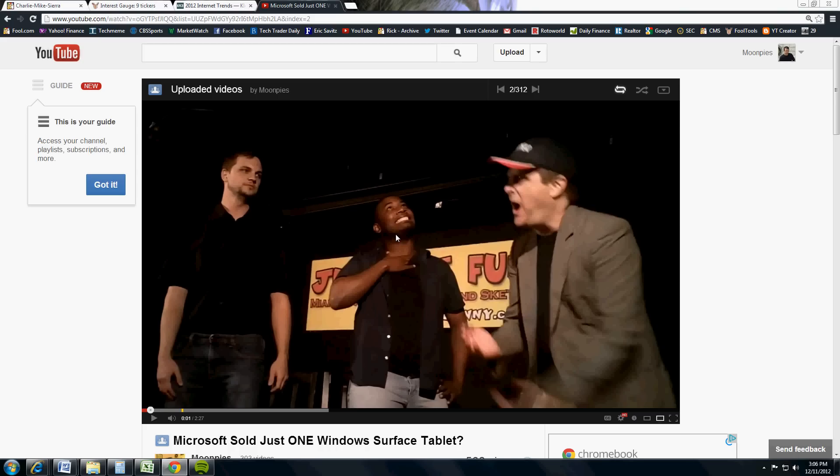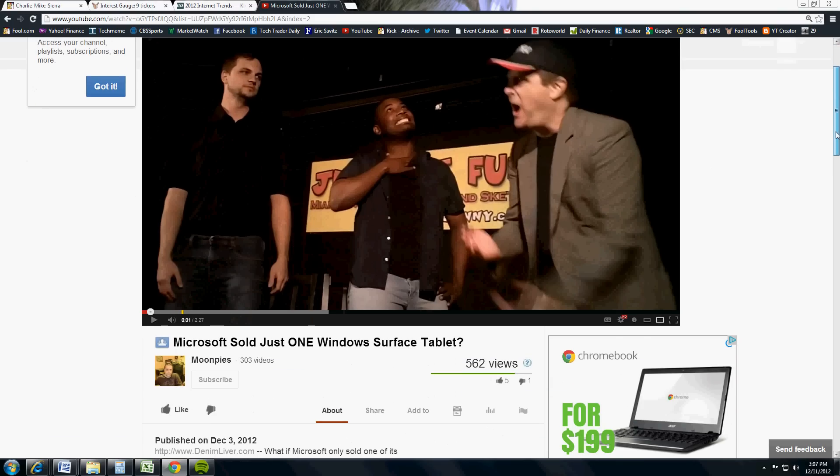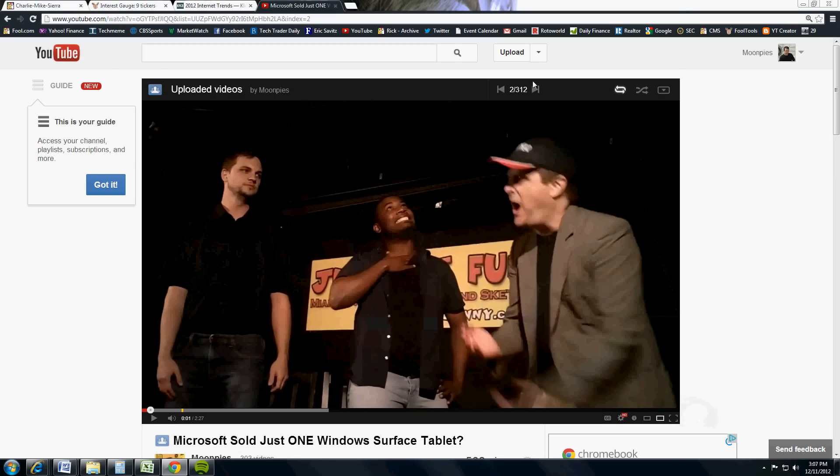YouTube last week had a major makeover on the site. Right off the bat, what you'll notice — and this is on Chrome — is that the videos are bigger. The video title and description have actually moved down lower, under the video instead of on top. Everything's moving more to the top of the page, which may not necessarily impact what you have to do, but it's something you may notice. YouTube is trying to push the video up higher to get more visibility.